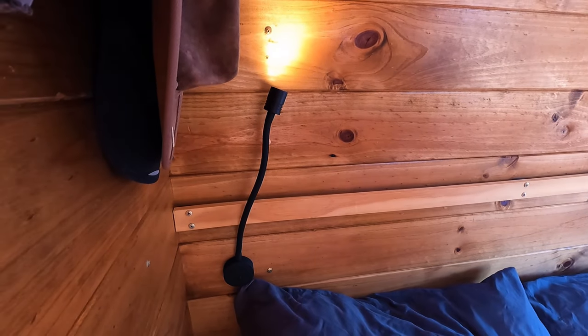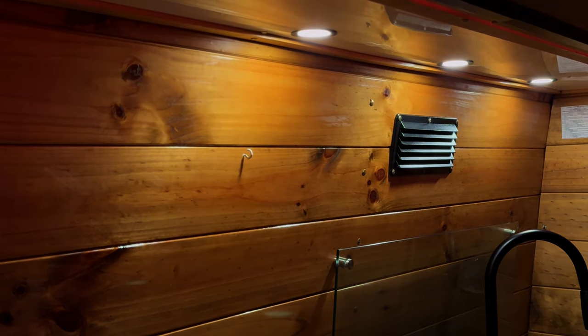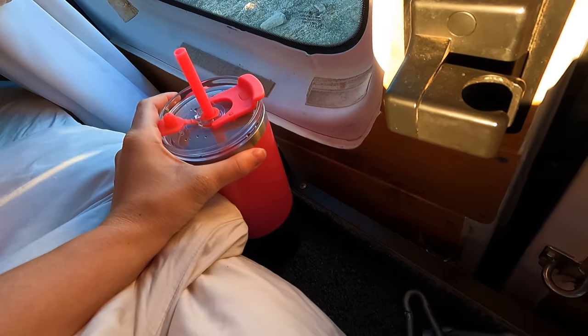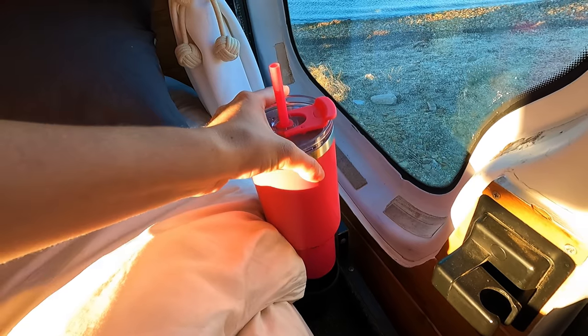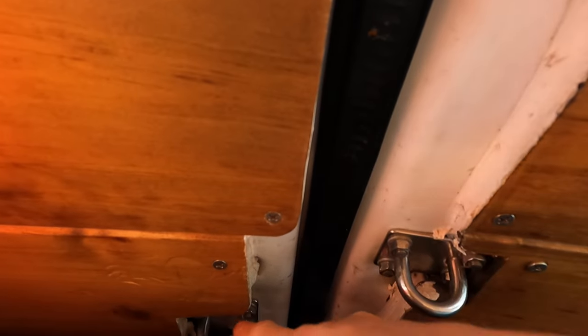Two lights on either side and they spin every way. Every single light in the van, including these up here, is all dimmable and they have nice little switches so we can find them in the dark. There's also my snack shelf and a cup holder. We also have some security here — carabiners on the doors at night so no one can get through the doors.